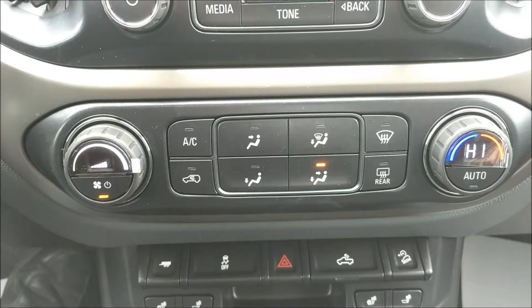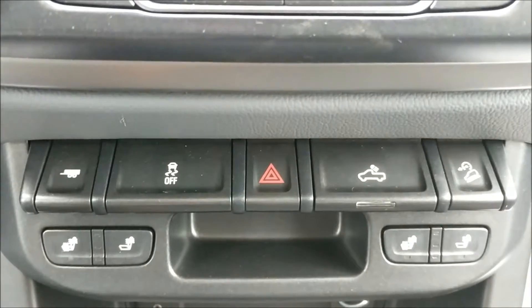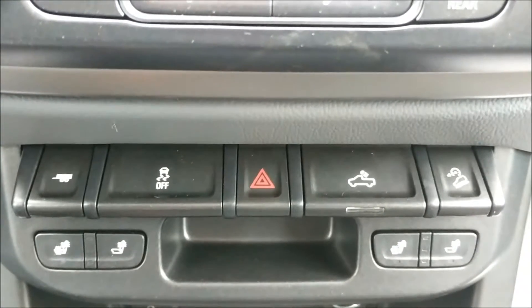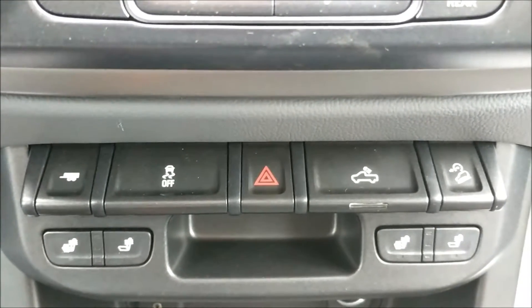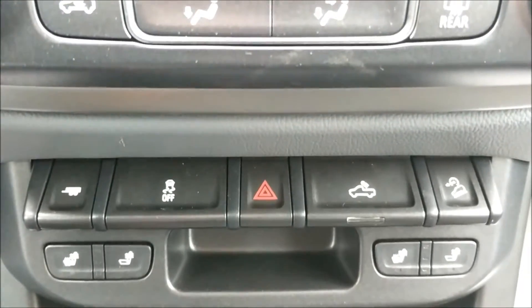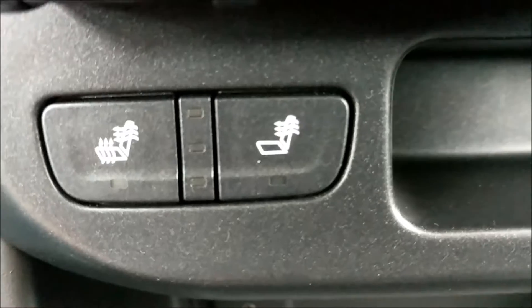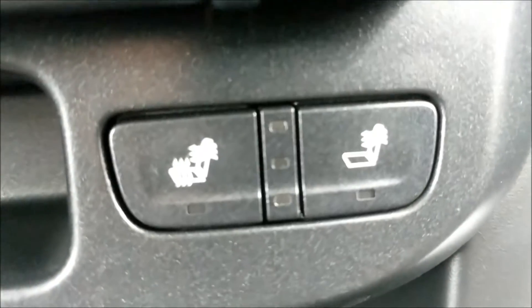Here we have single zone climate control. Here are your toggles and switches for your tow haul mode, traction control, hazard lights, box lighting, and downhill descent control. There's heated seats for both the driver and the passenger.